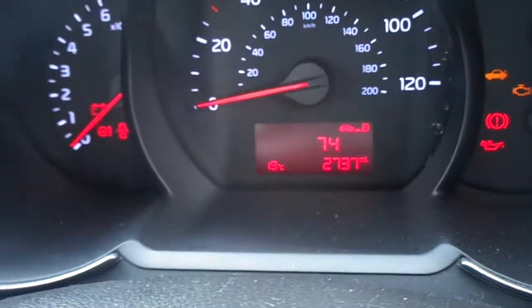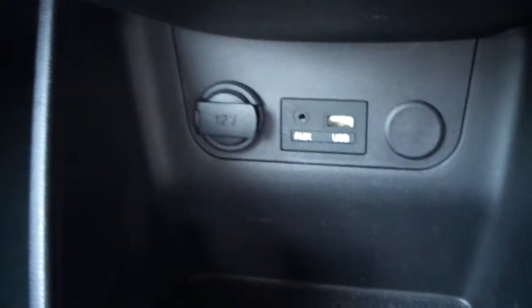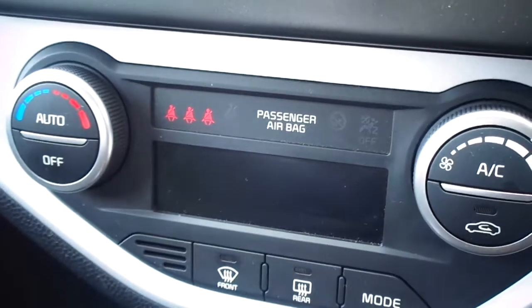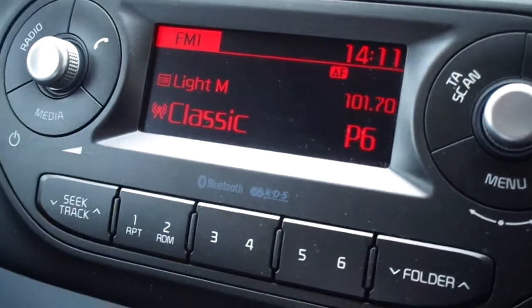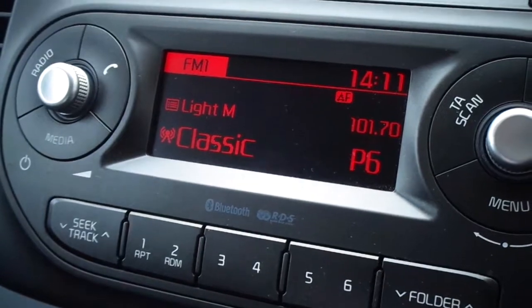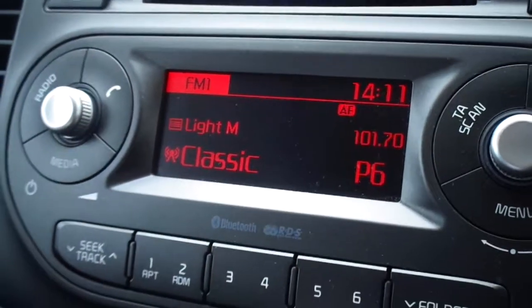The car also has automatic lights and a very low mileage of 2,737 miles. It features a 6-speed gearbox, cup holders, USB and iPod connection, and automatic climate control. There's also a stereo with FM, AM, CD system, and Bluetooth for music from your phone or iPod.